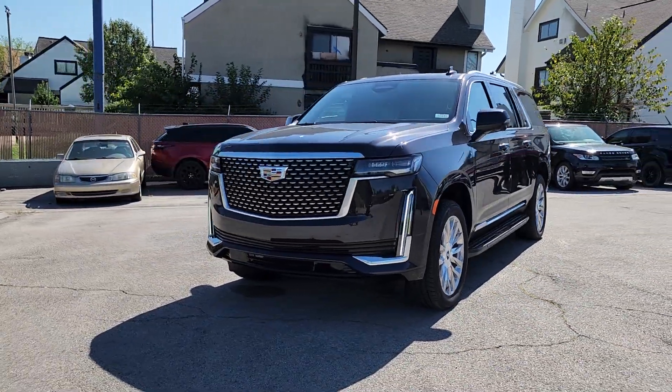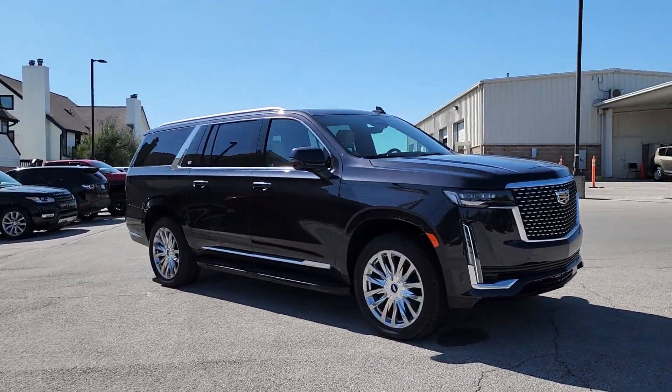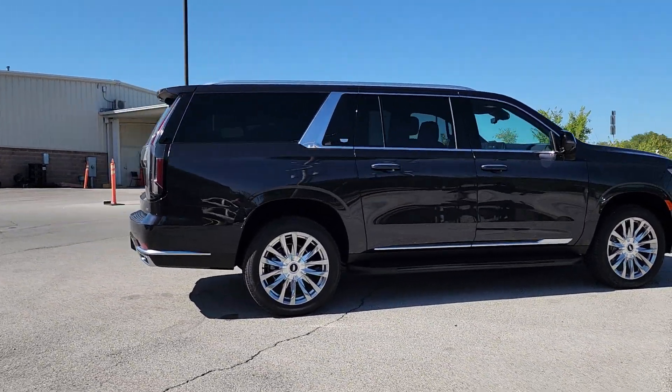Here is a wonderful 2023 Cadillac Escalade ESV. Go bold or go home. Get into the Escalade and revel in the smooth, powerful performance and stunningly luxurious amenities of this iconic SUV.